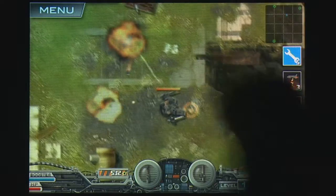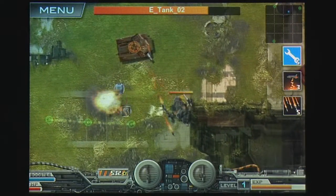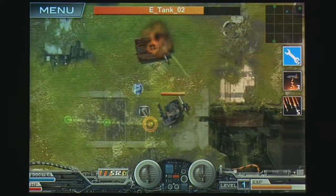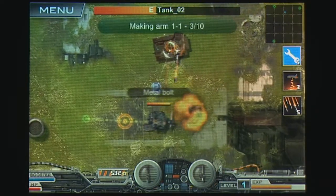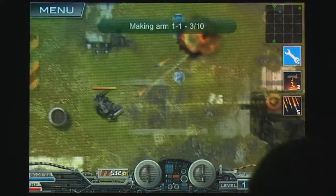Heavy Mac 2 incorporates all of the major features of action RPGs without the necessity of stats or skills. These are instead replaced with skill-based maneuvering and clever enemies that action and mech fans will appreciate. This is definitely a game worth experiencing.